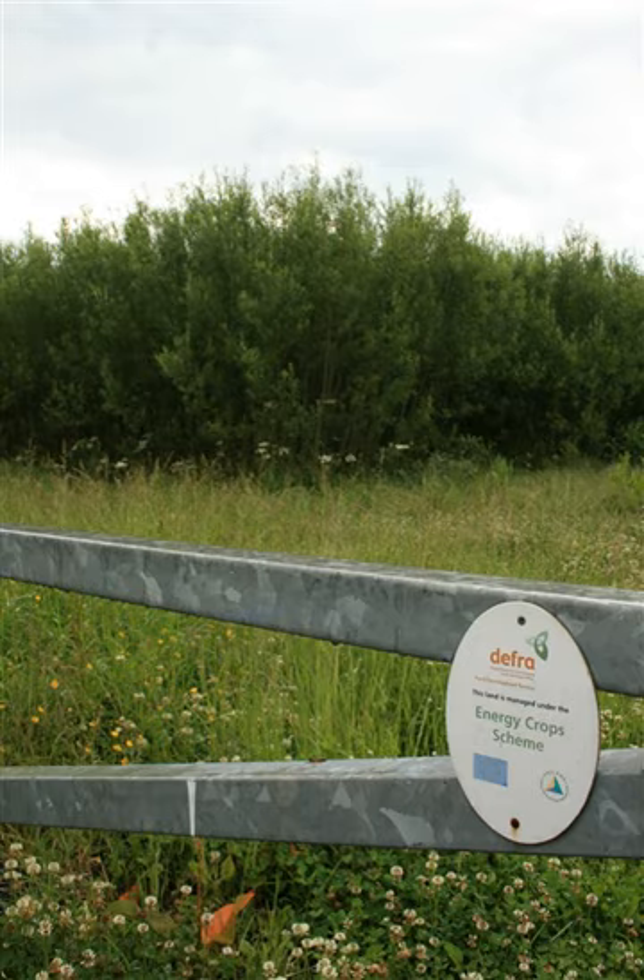Energy crops are generally categorized as woody or herbaceous plants, many of the latter are grasses of the family Graminaceae. Commercial energy crops are typically densely planted, high-yielding crop species which are processed to biofuel and burned to generate power. Woody crops such as willow or poplar are widely utilized, as well as temperate grasses such as Miscanthus and Pennisetum purpureum, both known as elephant grass.